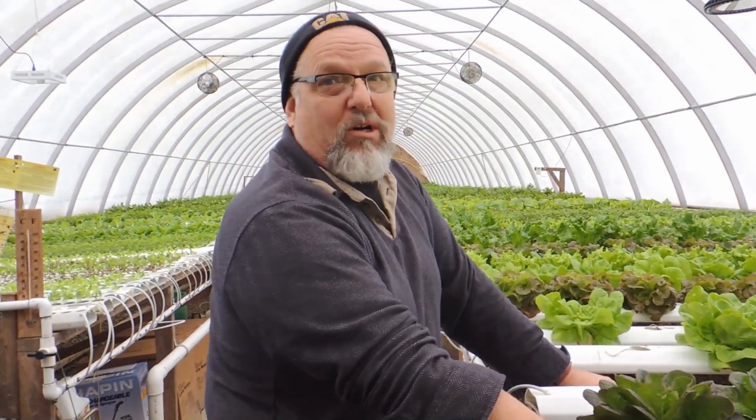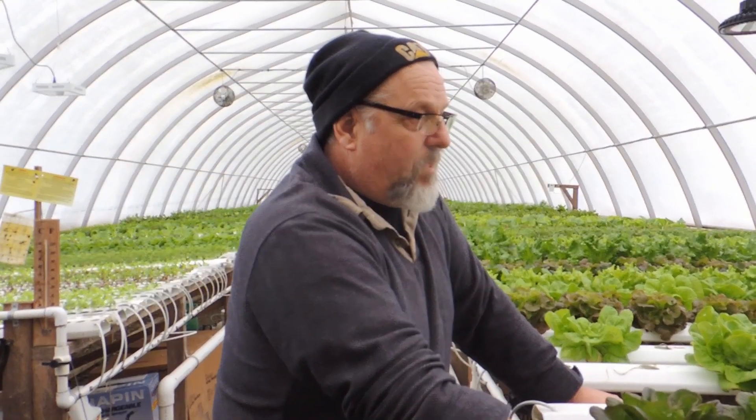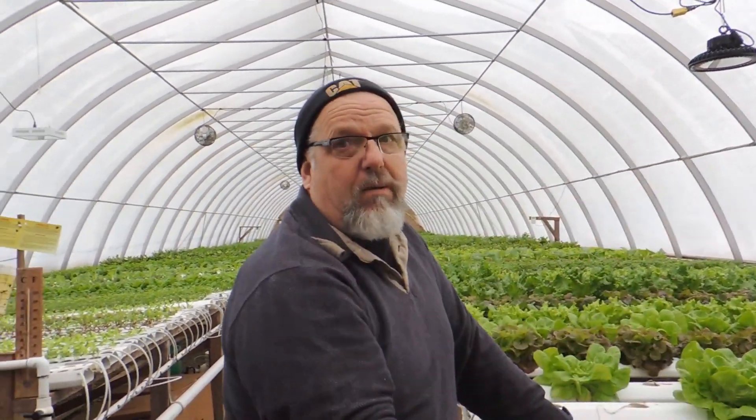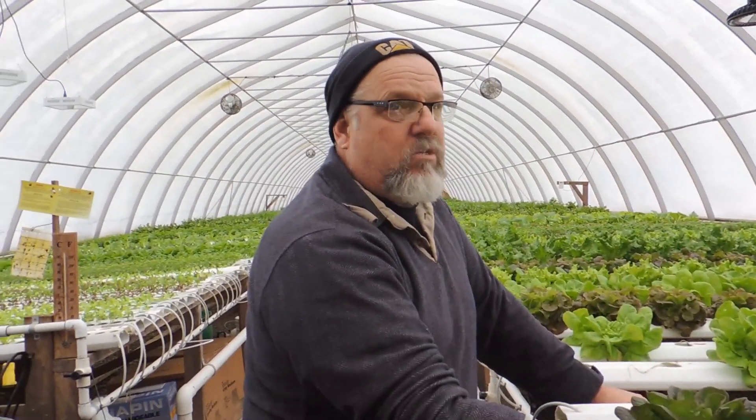You can do the math - it's well worth the investment and it'll really help alongside the 10 hours of natural daylight we're getting now. As the days get longer, I'll shorten the time I run the lights - we're going to drop it down to eight hours shortly so the plants can have a bit of a rest.